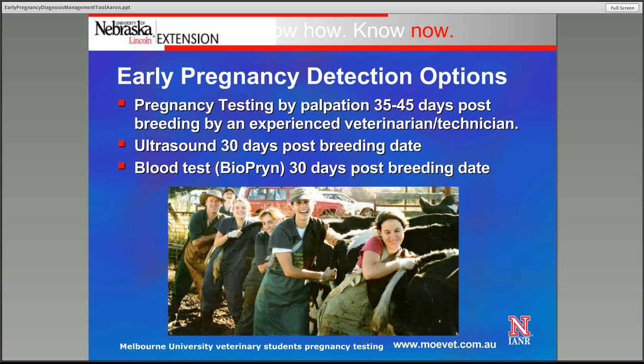The third is blood test, or BioPRYN. This looks for pregnancy-associated proteins that a pregnant cow has present in her body, as well as a replacement heifer. That protein is actually emitted from the junction of where the uterine wall and the placenta join. This is another tool that's been developed fairly recently within the last several years but is being seen utilized more within the industry today.